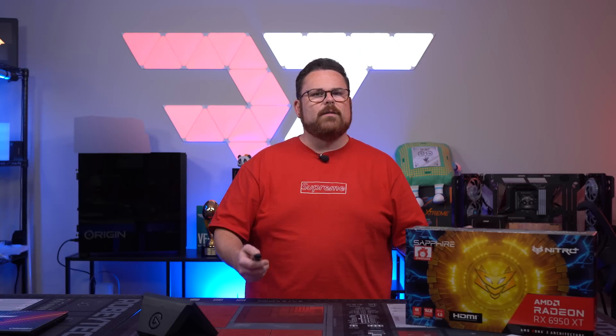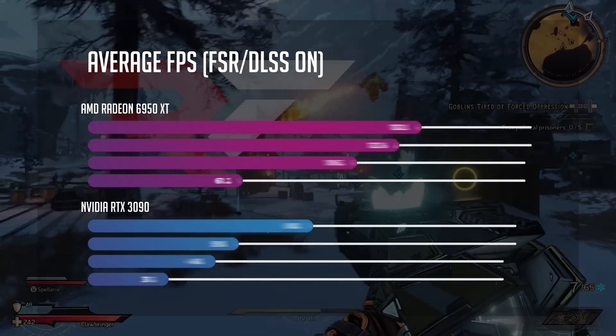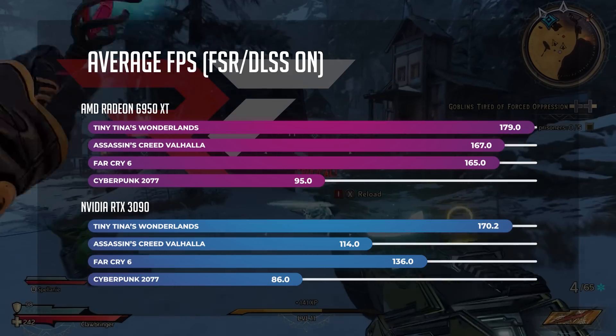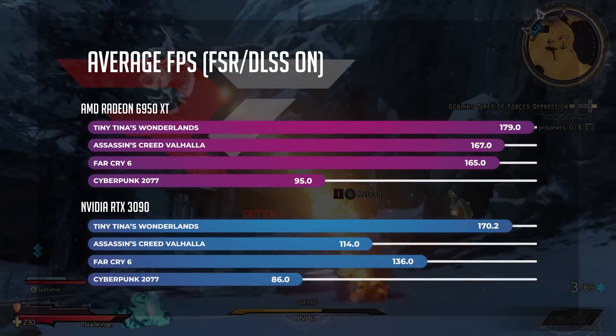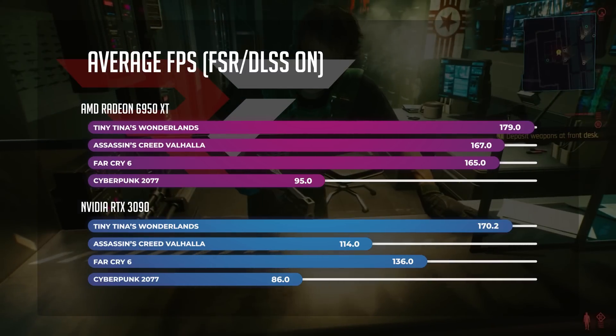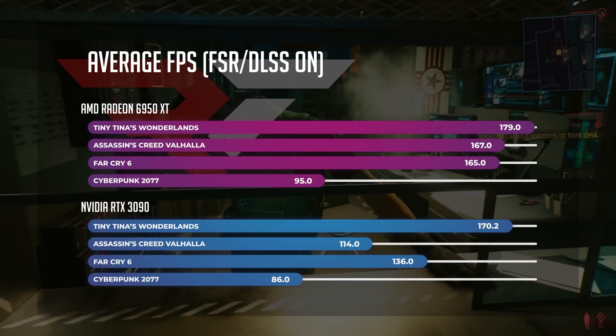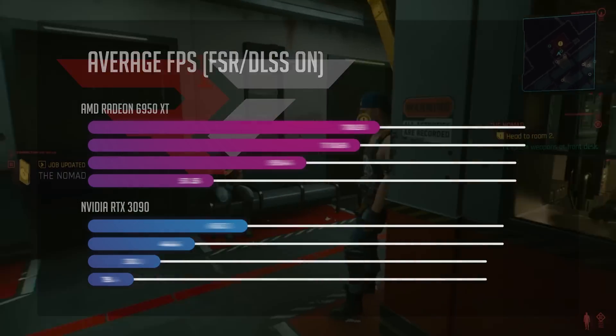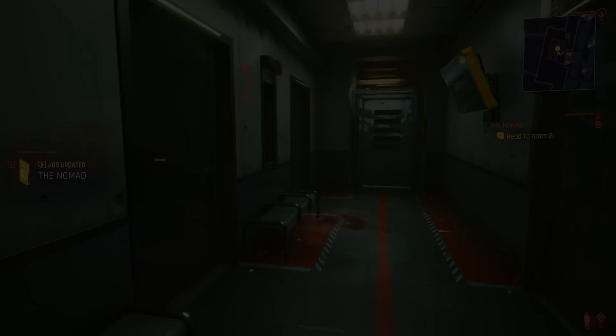That's great, but the 3090 also got a boost with FSR — so how did it fare? Well, in every case the 6950 XT actually outperformed the more expensive 3090. And even on Cyberpunk 2077, we let the 3090 use DLSS at ultra performance, and it still lost — 95 frames per second on the 6950 XT beating out 86.05 on the 3090.